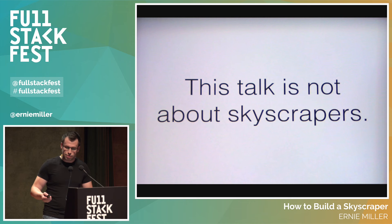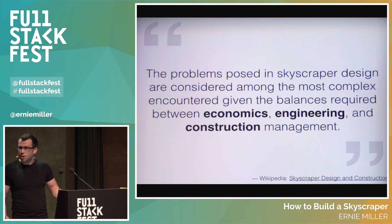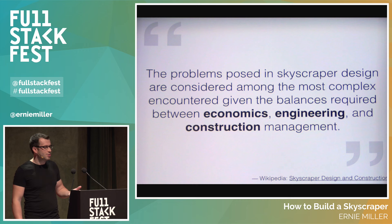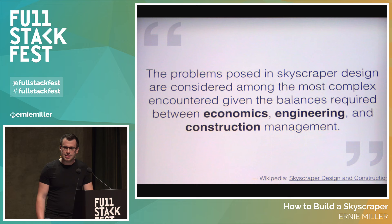My talk is not about skyscrapers — I know it's called 'how to build a skyscraper,' but I assure you it's not. The Wikipedia article on skyscraper design and construction says the problems posed are considered among the most complex encountered, given the balances required between economics, engineering, and construction management. I know some things that are similar in that.